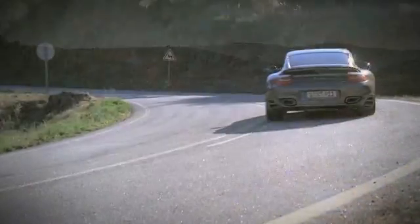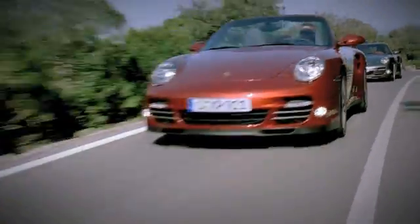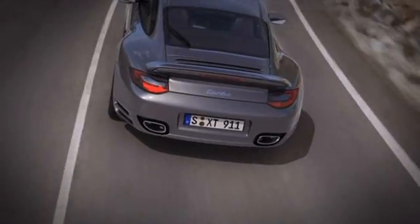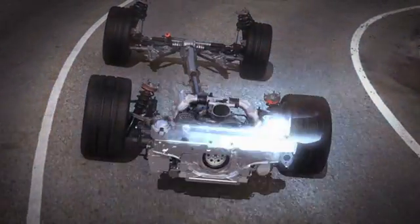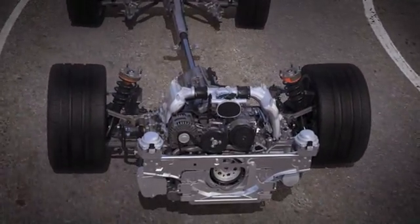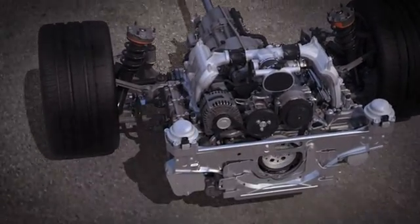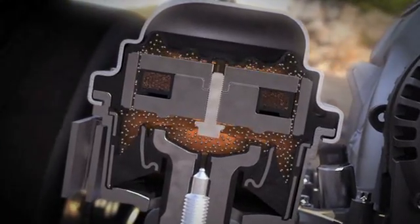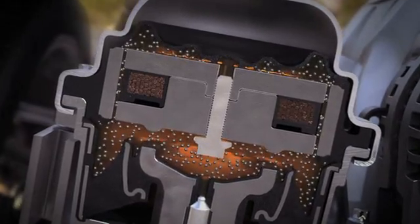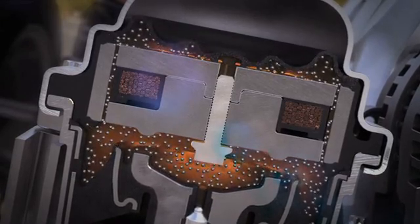Now included in the sport chrono package turbo for the first time is the dynamic engine mount system. This electronically controlled system changes the stiffness of the engine mounts. When driving into a bend, the vehicle will follow your steering, but at first the mass of the engine won't. This means that the rear of the vehicle is pushed outwards because of the inert forces from the engine's mass acting on it. The new dynamic engine mount system minimizes this effect, achieved using a magnetizable fluid and an electrically generated magnetic field, which alters the stiffness and absorption of the engine mounts.